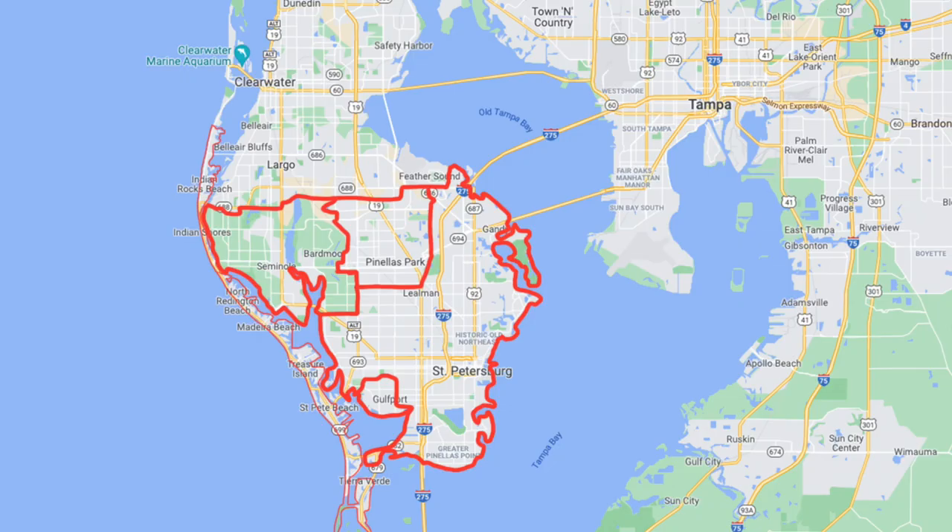The boundary of this area on the east side, where the bulk of St. Petersburg is, is Tampa Bay. This side faces the bay and faces South Tampa. Then going south, it turns into the Gulf. Seminole and Gulfport are on the west side of this area, and to the west of them are these little beach towns. It cuts off just south of Largo, so we can continue into that area with the next video.